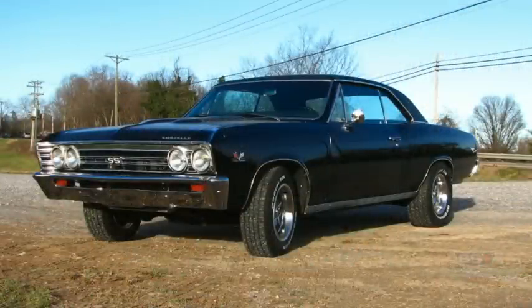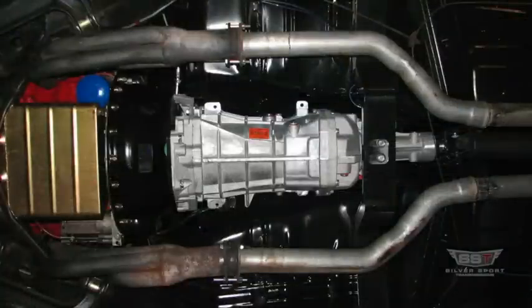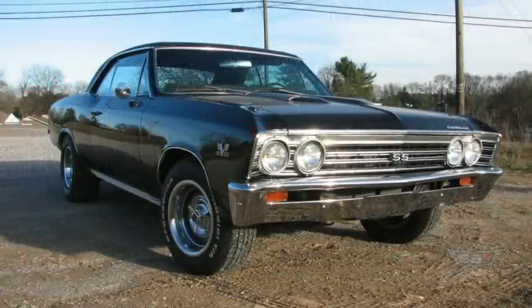This 1967 Chevelle originally had a four-speed manual transmission, but now it has Silver Sport Transmission's newest kit, the Tremec Magnum six-speed perfect fit kit for first-generation GM A-bodies.